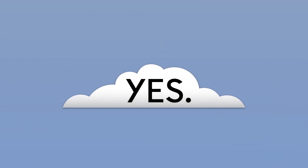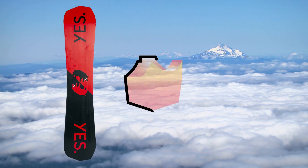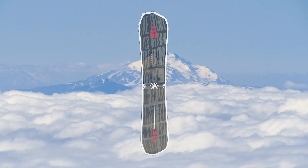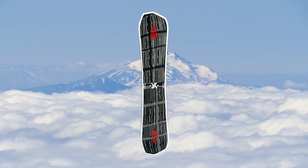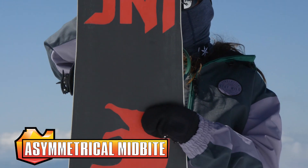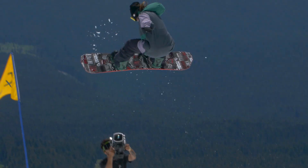An homage to the iconic Unink series that Yes founder DCP helped to make iconic, the Great Unink is a hard-charging, asymmetrical board that gets it done anywhere your turns take you. Asymmetrical mid-bite enhances edge hold, carving capacity, and stability when landing.